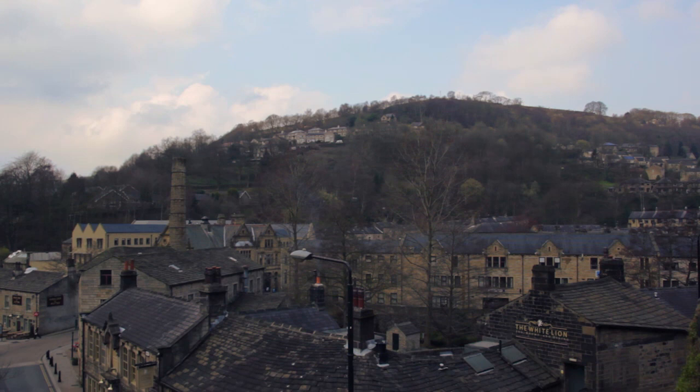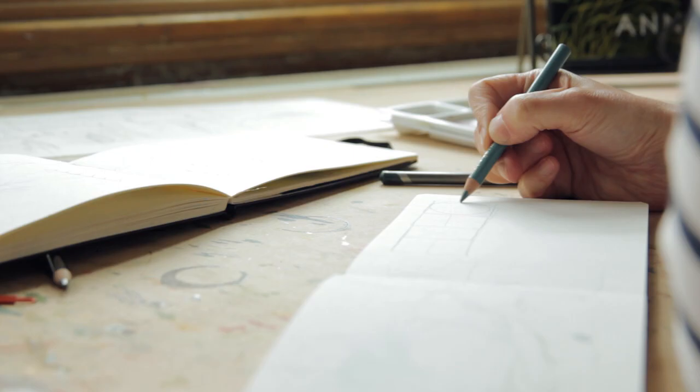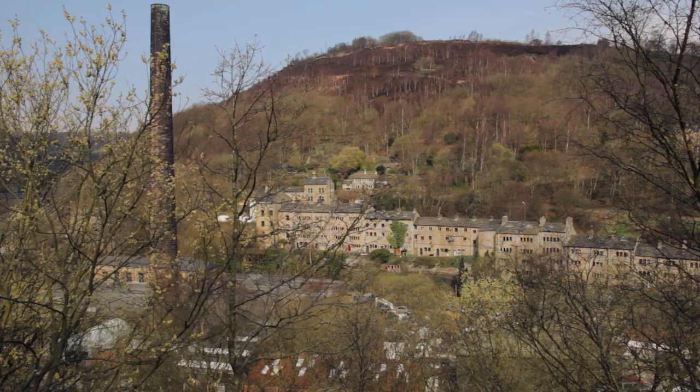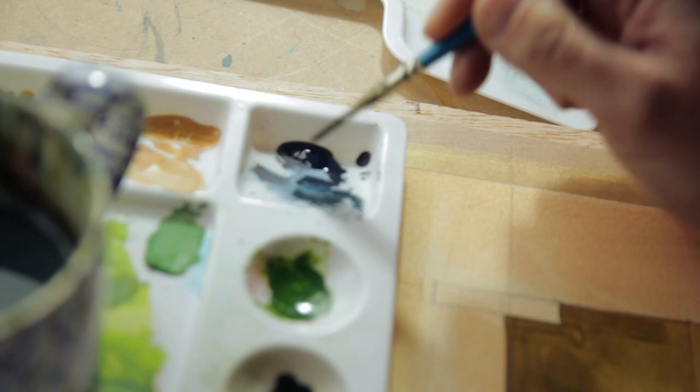I moved to Hebden and was very immediately struck by its architecture. Its architecture is very unique. It lends itself very well to being flattened and abstracted because of the way the houses are built into the valley, and the moment I moved here I started painting landscapes, which I had never done before.